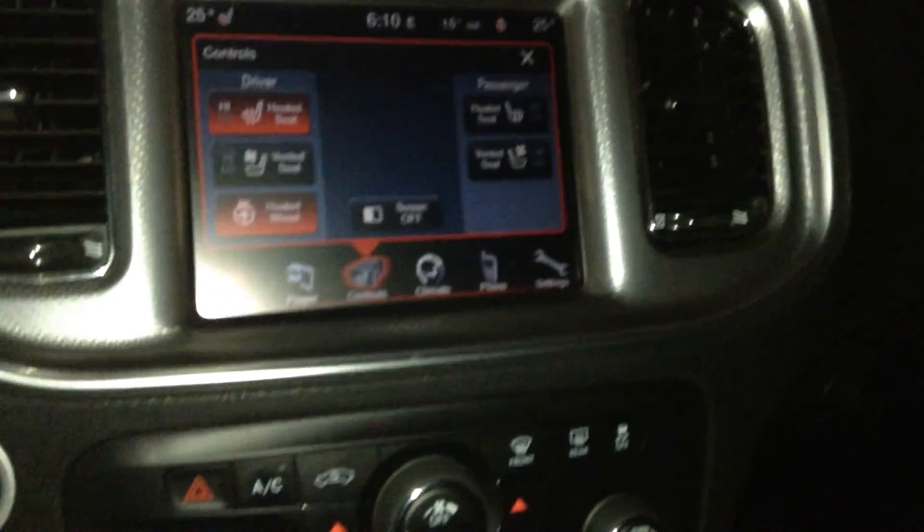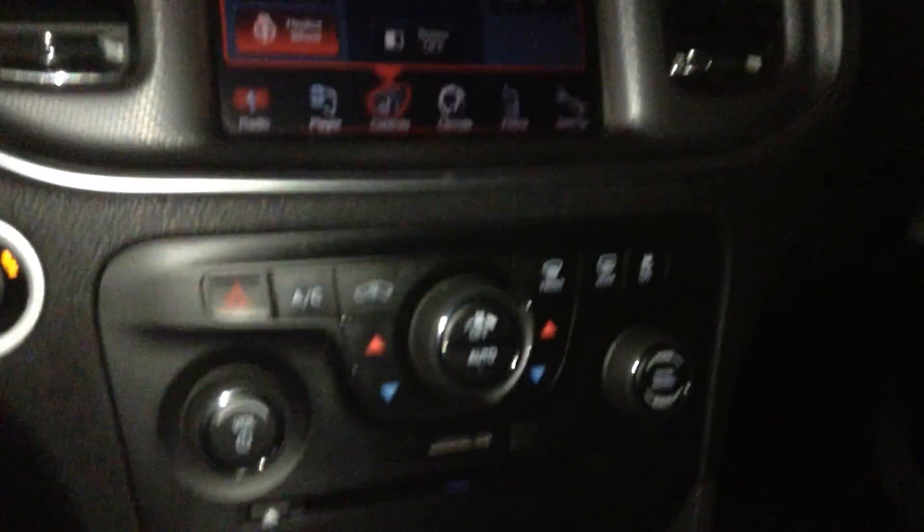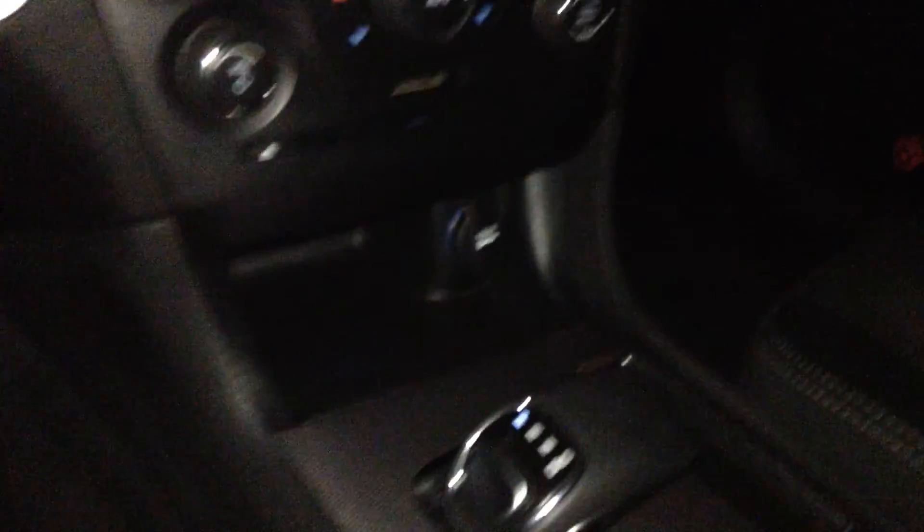You get heated seats and a heated steering wheel, along with ventilated seats. Going down lower, dual climate control. There's your gear shift.